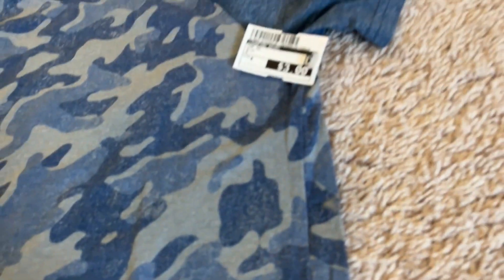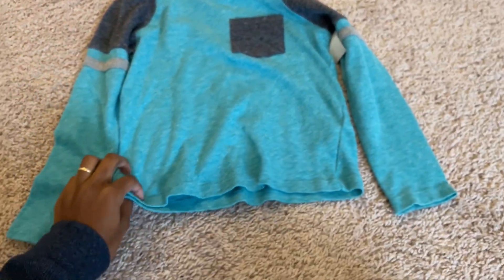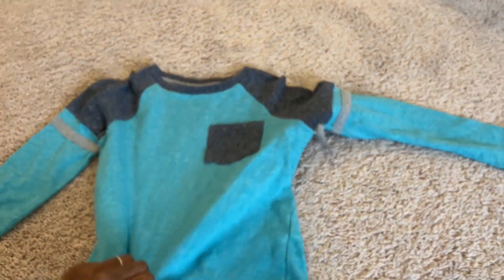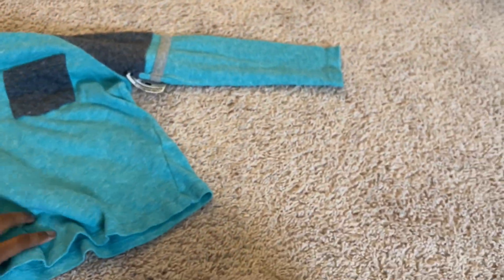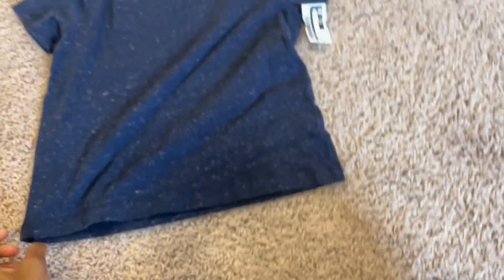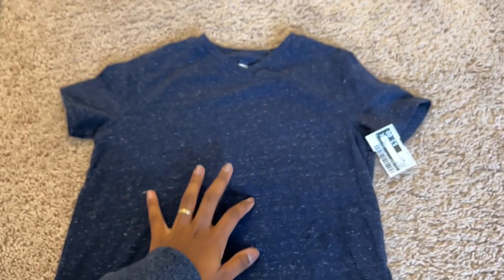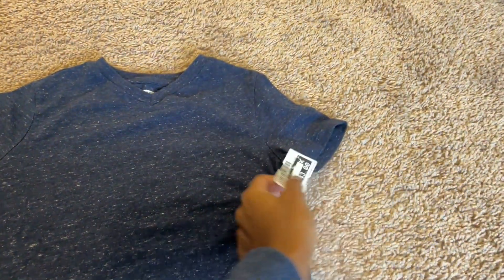This is a size 6. This is a long sleeve in a teal blue with a pocket, and it has some detail over the sleeves — I really like that, it looks different. This is a size 6-7 from Old Navy and it was just $4. Last one — also a size 6-7 from Old Navy. It's a navy blue with some little white specks, and this one was just $3.